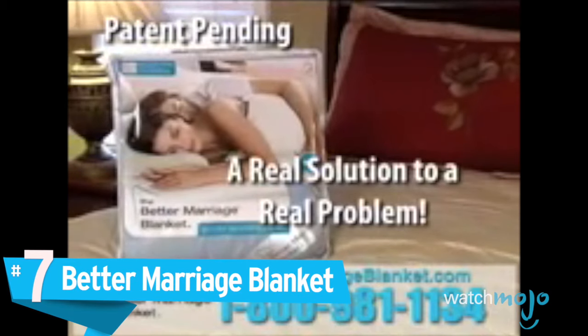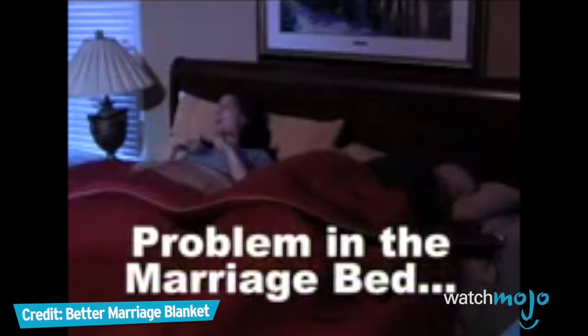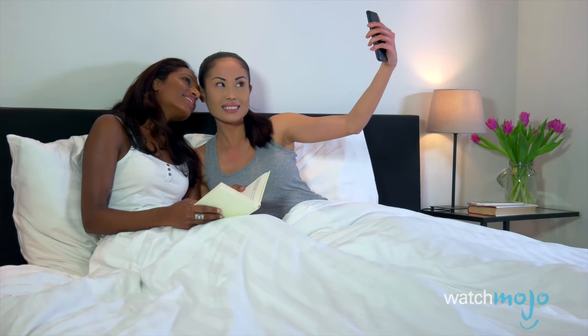Number 7: the Better Marriage Blanket. It's the problem in the marriage bed that no one likes to talk about — maybe that's why they call it silent but deadly. Couples get divorced for a variety of reasons, although we highly doubt flatulence is among the leading causes.